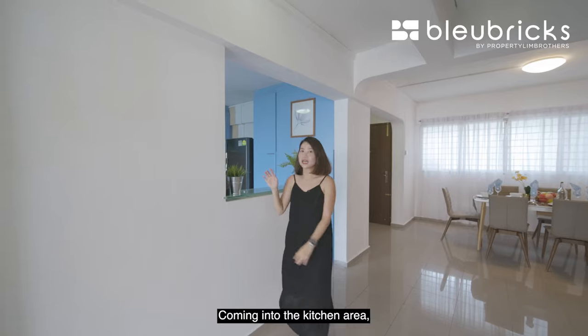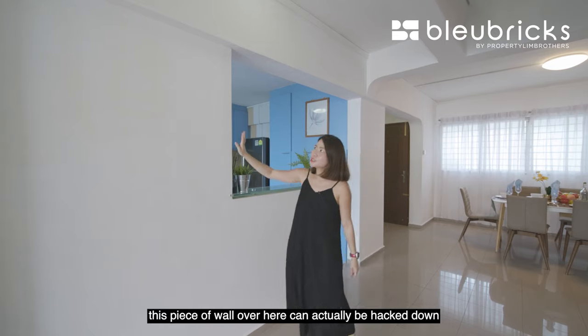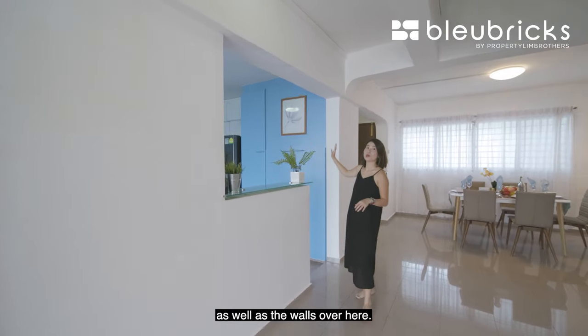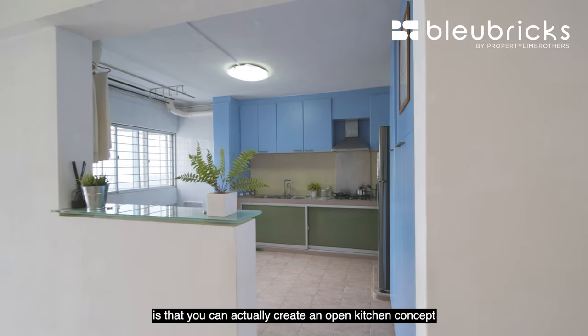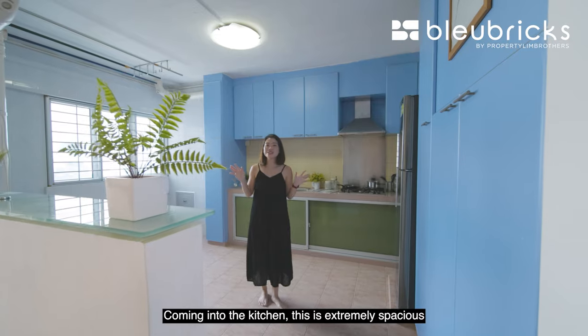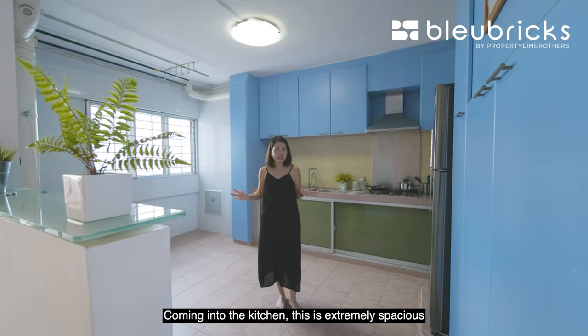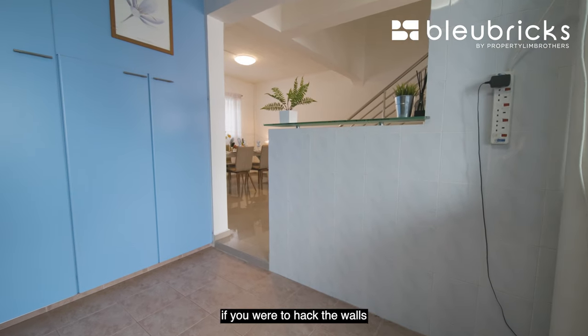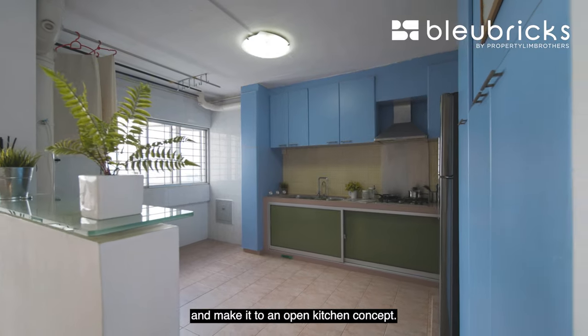Now let's move on to the kitchen area. This wall over here can actually be hacked down, as well as the walls here. What this means is that you can create an open kitchen concept to make this space even bigger. The kitchen is extremely spacious, and if you want to, you can put a counter island top here once you hack the walls and convert it to an open kitchen concept.